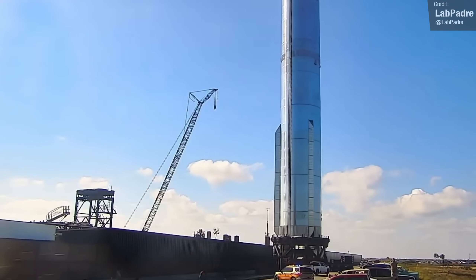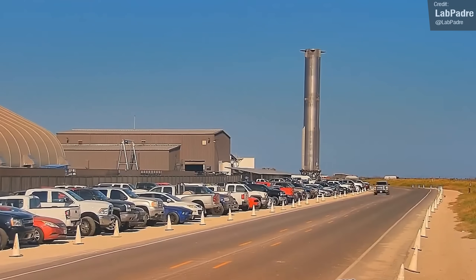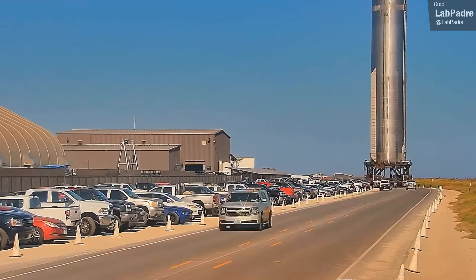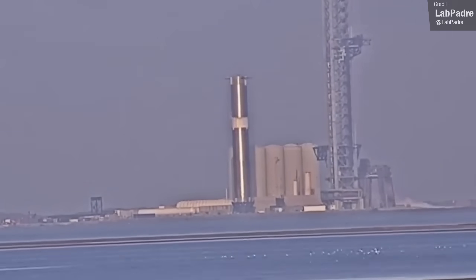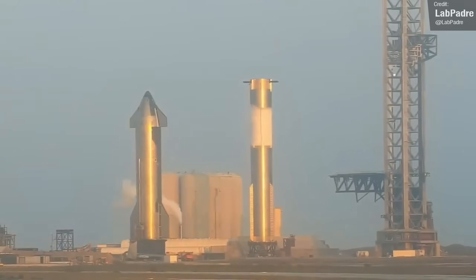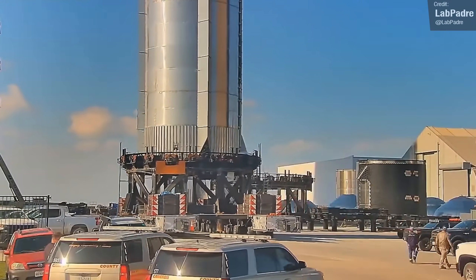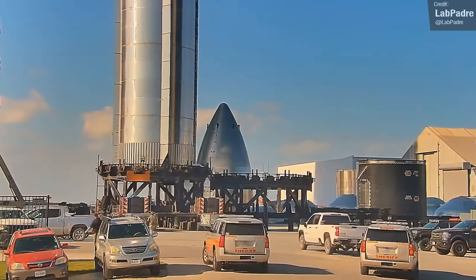Booster 9 has had a nice little stint down at the launch pad, but it's now been removed and carted off back to the build area. It's undergone some cryoproof testing at the launch area, and now that it's presumably passed all those tests, the next step will be to install Raptor 2 engines. Remember, Booster 9 will be the first Super Heavy to receive the upgraded Raptor 2s.